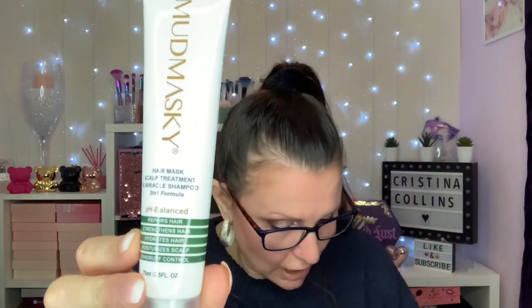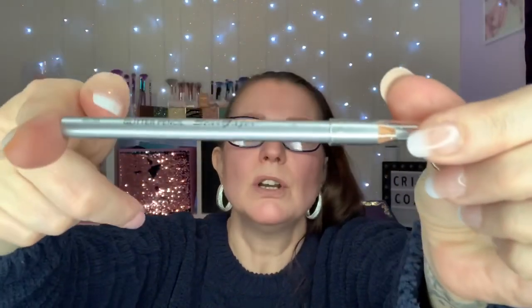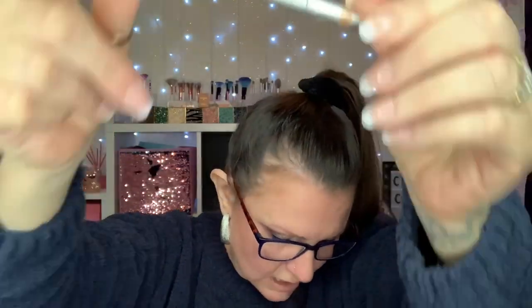Next is from Mud Masky — this is a hair mask, scalp treatment, and miracle shampoo. It's unusual for Mud Masky to do a shampoo; I've only ever had masks before, so I am actually interested in this. I might use this later. It retails at 21 pounds and that's full size, so that is a lot of money for 75 mils. The last but one is a glitter eye pencil from Stargazer.